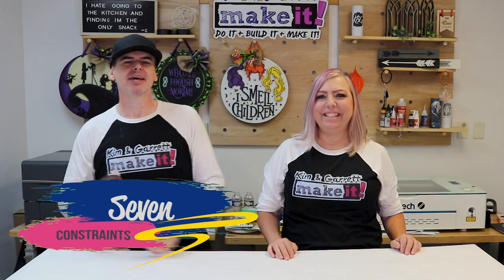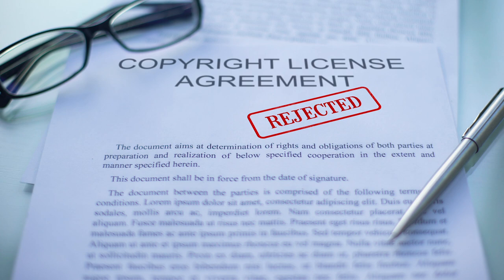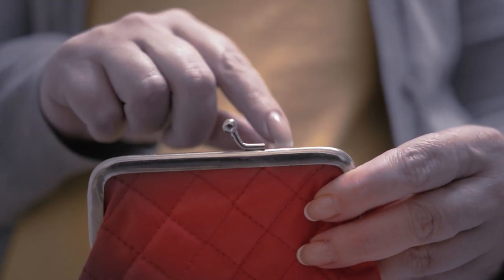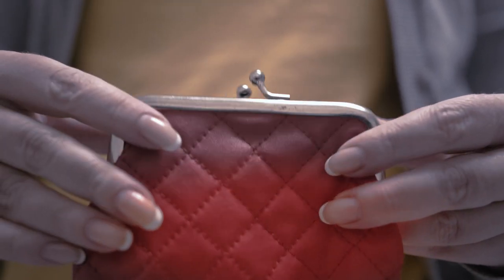Number seven: constraints. Constraints are outside requirements — things we don't have control over. It could be things like copyright material you can't use. Or it could be something like six-inch letters strung together with 20 other six-inch letters going past the constraints of a desktop. Or maybe you don't know your material costs up front, and the budget may change based on how much material is consumed. These are outside requirements that may add to cost or timeline, and the client needs to be aware of them up front.